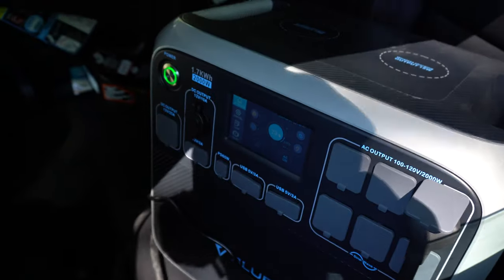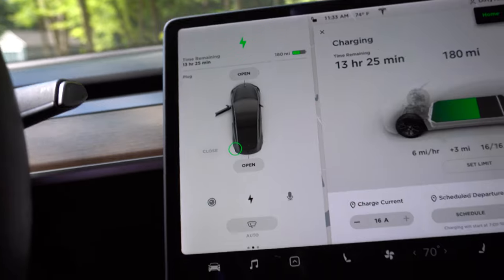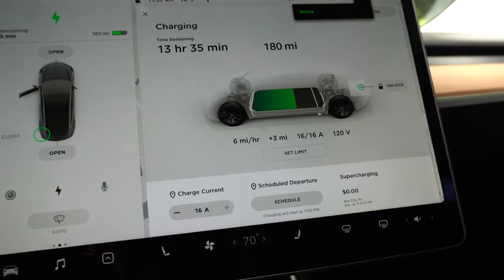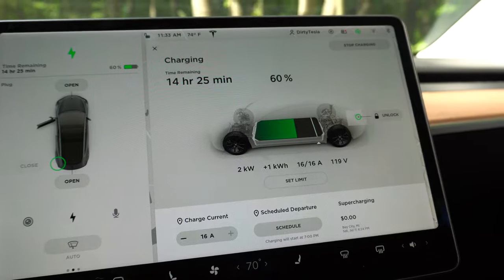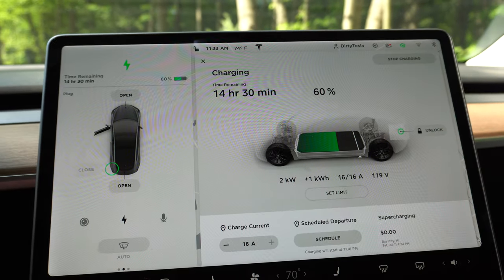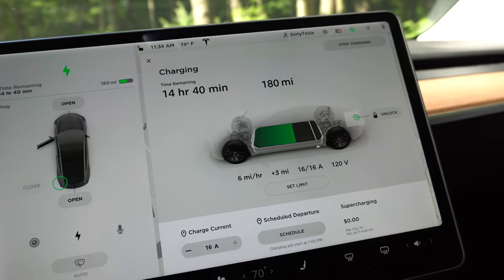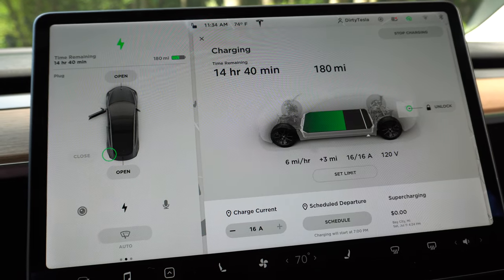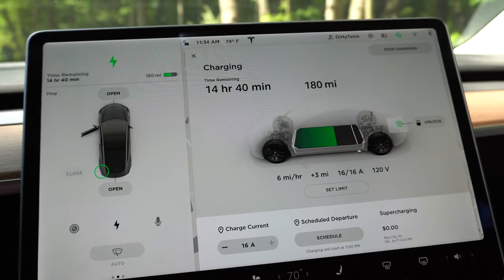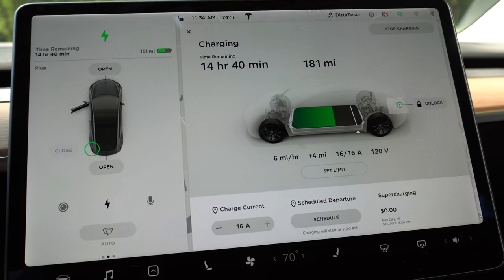At the 30-minute check, the Bluetti is already down to 23% — after about 33 to 35 minutes, that's pretty insane. In the car we're at 180 miles of range; we started at 176, so we've gained about 4 miles. Even at this point, adding three or four miles is meaningful — if you're stranded with nothing and you add three miles, you can definitely reach some kind of outlet. There are more wall outlets than gas stations, so even a mile and a half should get you to somebody's house or a building where you can plug in for longer-term charging.